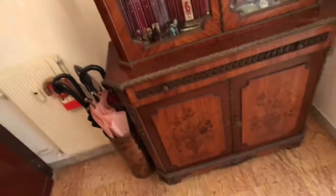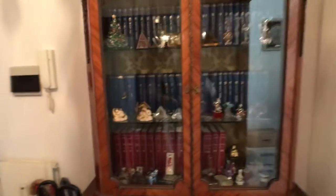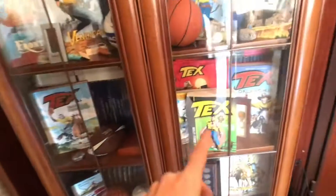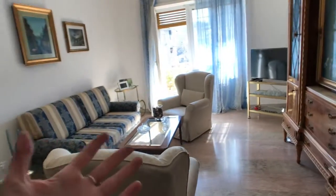Let's get inside. This is the entrance right here — this is the main door, and this little hall where you have this piece of furniture here, and another piece of furniture here with all these storage compartments.